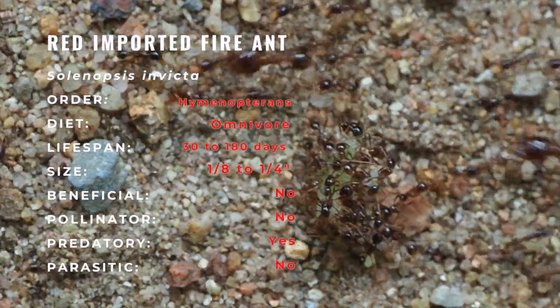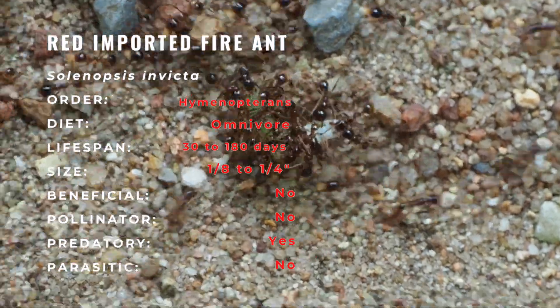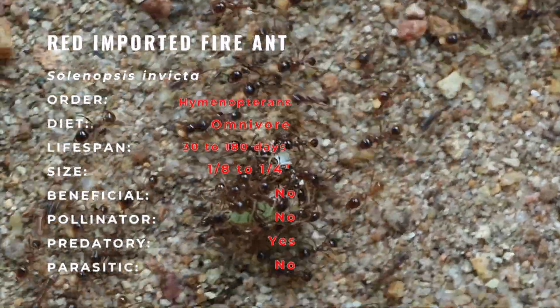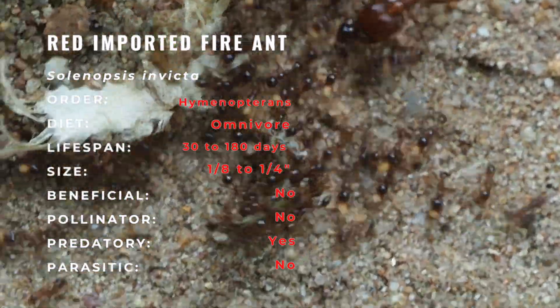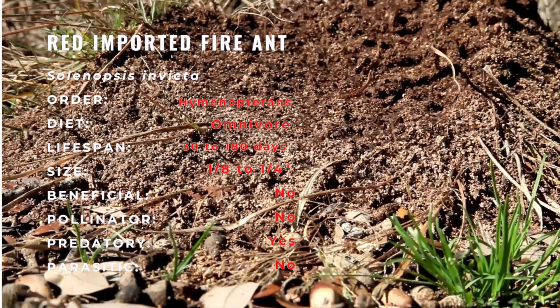It spread rapidly throughout the southeastern United States during the 1940s and 50s, and is presently found in 14 states from North Carolina and Florida west to portions of California. Due to its notoriety and importance, the ant has become one of the most studied insects on the planet, even rivaling the western honeybee. The species name 'invicta' derives from Latin meaning invincible or unconquered.